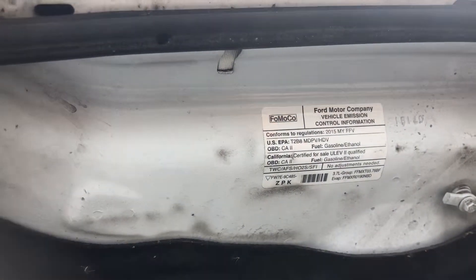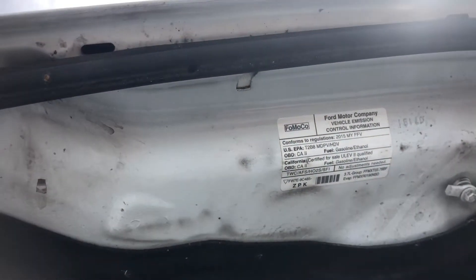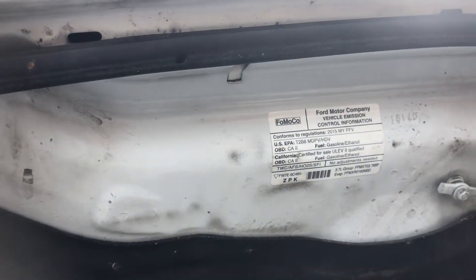It's a 2015, gasoline-ethanol California certified ultra-low emission vehicle 2 qualified, with a 3.7-liter engine.